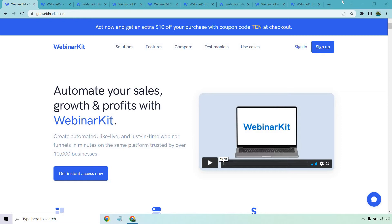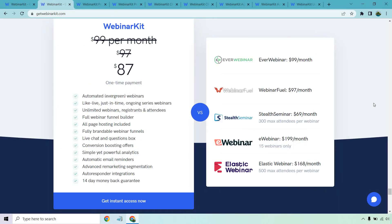I'll put the link down below. At the time of creating this, you can get a $10 off purchase that should be embedded within the link down below. I'm going to scroll down a little just to where the pricing aspect is.